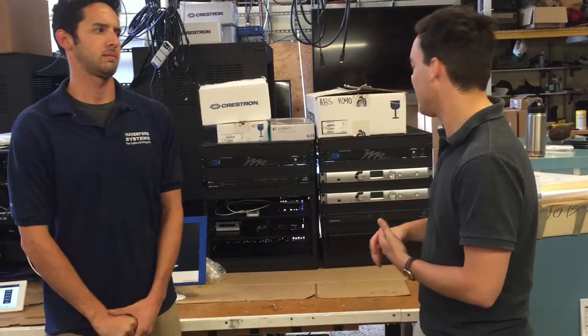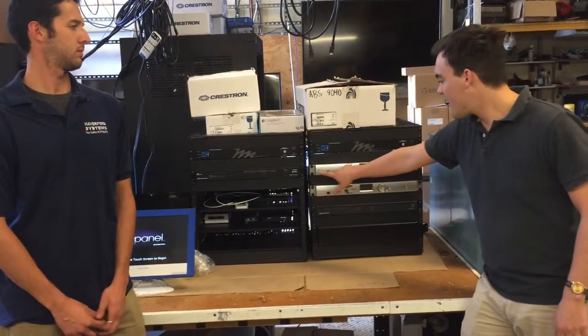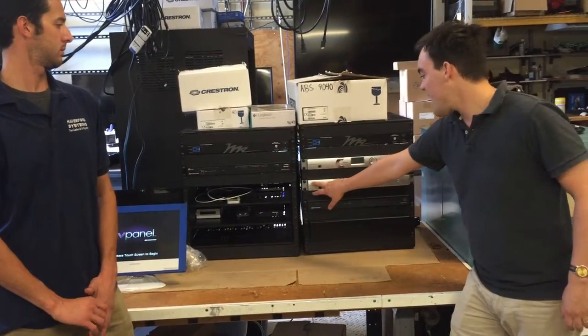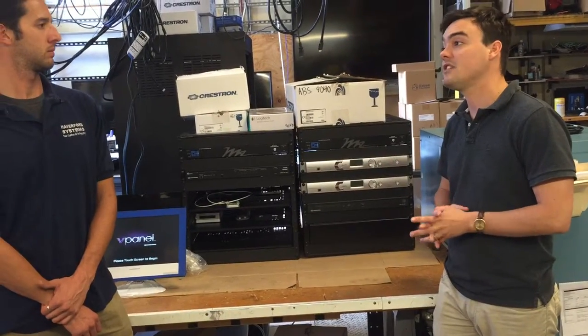They have a really interesting rack built here. What they have is a Middle Atlantic surge protector here at the top. We've got the Converge Clear One AT here, and this is connected to a beam forming microphone. Then they've got the Converge V820, which I'm told is actually doing all the audio conferencing.